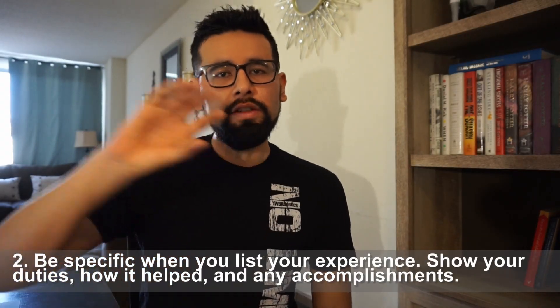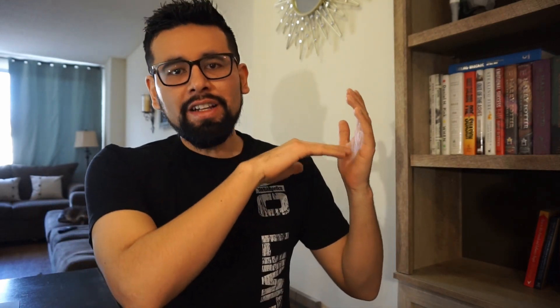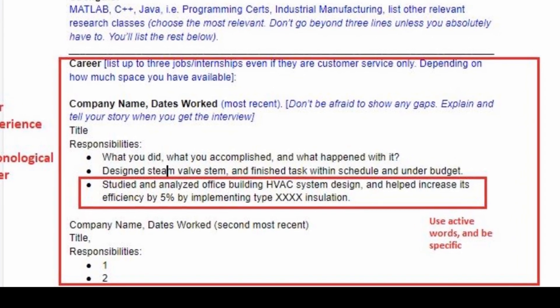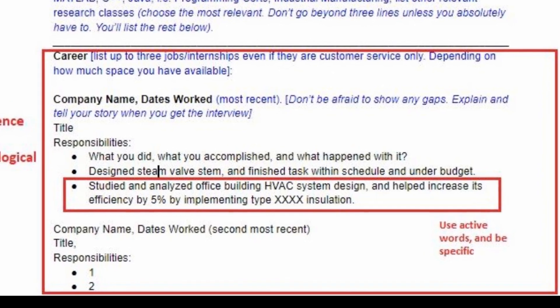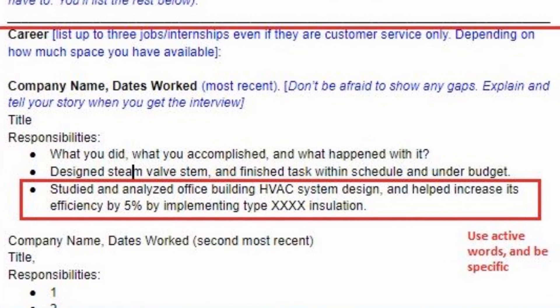The second tip is to be specific and use active words when listing your experience. If you say something like 'helped with customer service,' that's not going to be as powerful as writing 'researched and analyzed office building HVAC design system and increased its efficiency by 5%.' Something very specific like that. It's going to take a little brain power to come up with, but it's going to pay off because people are going to pay attention to that — that's the substance people are looking for, not filler words like 'detail-oriented.'